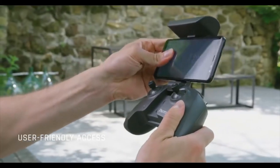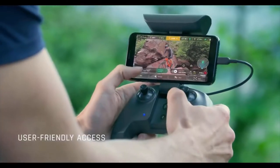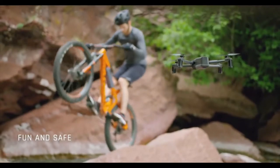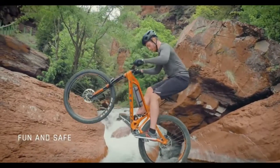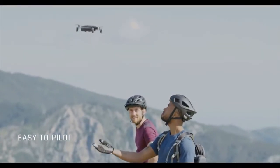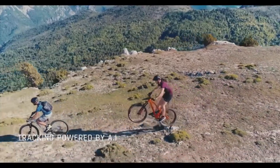FreeFlight 6 was designed keeping users in mind at all times. With a new interface, you'll be able to progress further and deeper in the piloting and imaging settings, going from automatic to professional mode. Piloting ANAFI is fun and safe. We created a drone that is powered by cutting-edge AI and can follow you on the go without you piloting it, thanks to Cineshot and smart dronies.